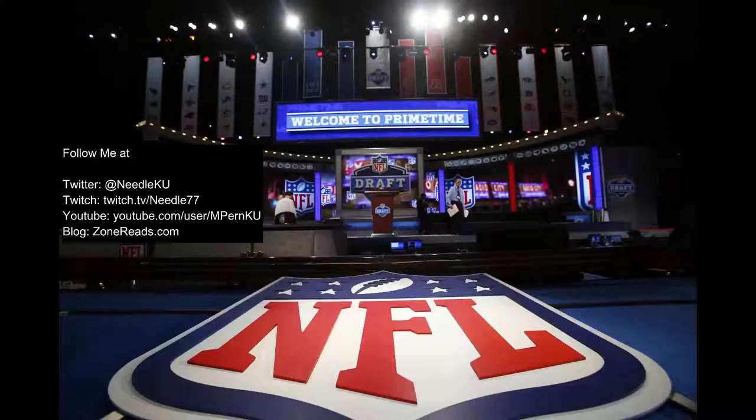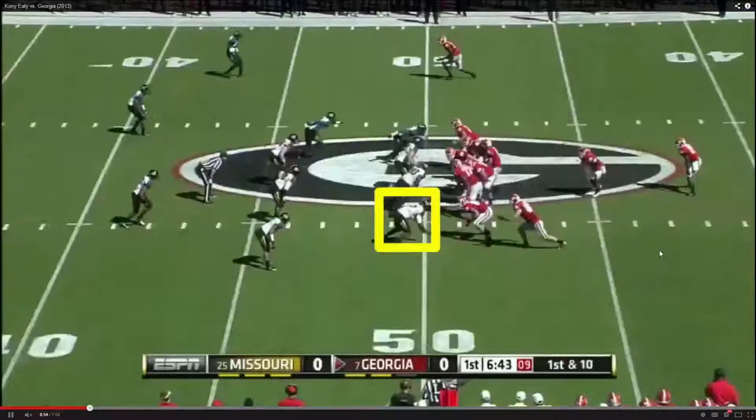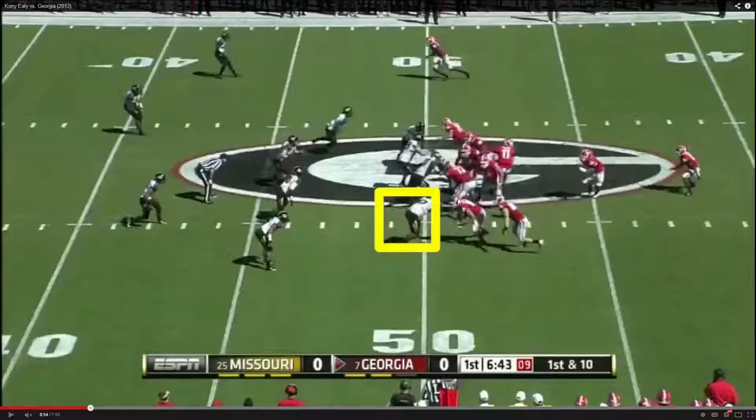We have two games: Georgia and Indiana. I really like both tapes, and hopefully I can show you some good things and a couple of concerns. Thanks to DraftBreakdown.com for his videos. So he's playing defensive end, kind of like a 7-technique inside-out of the tight end. You'll see him all over the defensive line — inside, outside, 3-tech, 5-tech, 7-tech, 9-tech. He's everywhere.